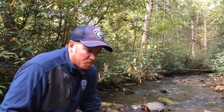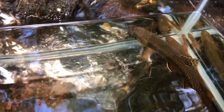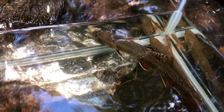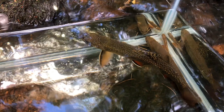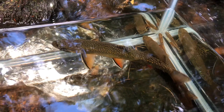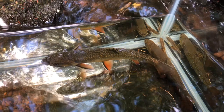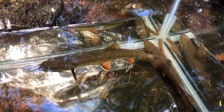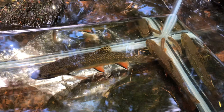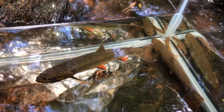A little bit about their life history — you can see here we have a couple different age classes of fish. For the most part, brook trout in Pennsylvania are very short-lived. Typically if you get a brook trout that's five years old, that's fairly old for a brook trout. We have an adult here — this is probably a 9 to 10 inch fish, a beautiful looking fish — and this fish is somewhere between five and six years old.